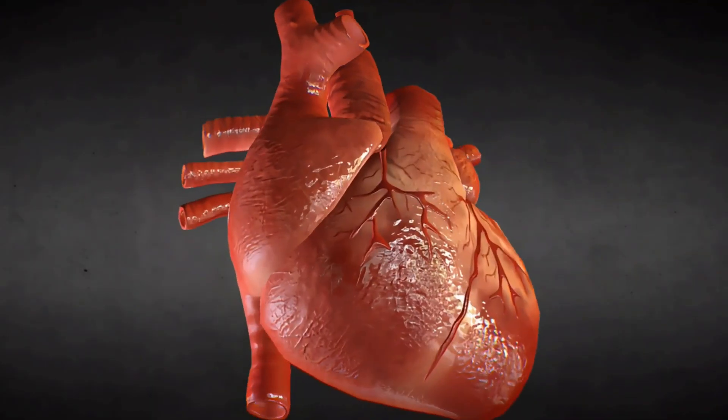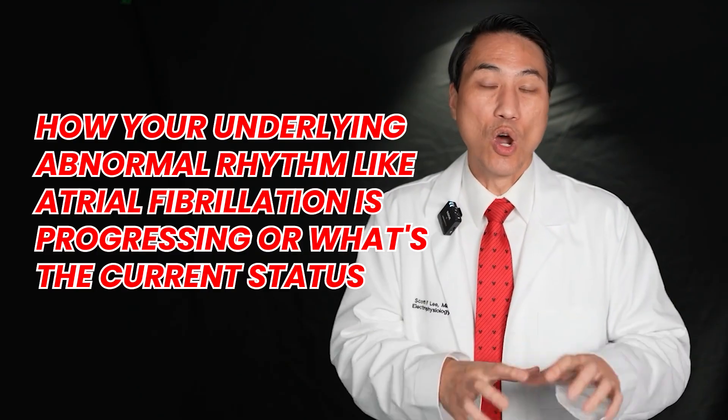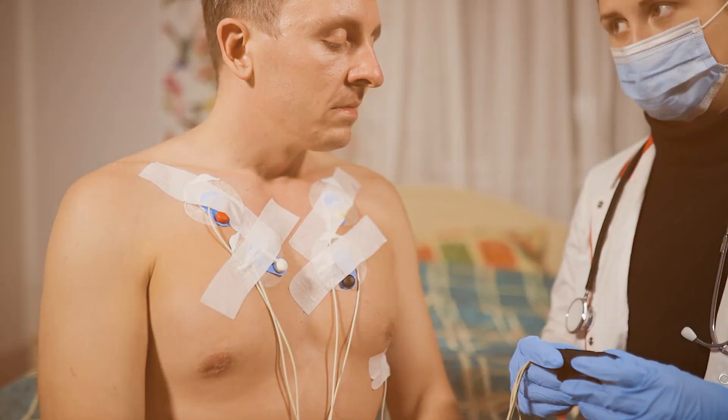Sometimes we already know what the person's heart rhythm problem is — we know they have atrial fibrillation or certain other abnormal rhythms — and we just want to monitor it over time. Atrial fibrillation in particular can progress, and we want to know how often you're going into it, at what speeds, and what symptoms it's causing. So we may put heart rhythm monitors on you, like a little loop recorder placed underneath the skin or extended monitors over periods of time, to get a sense of how your underlying abnormal rhythm is progressing. These are all the different ways we might use an EKG or extended heart rhythm monitor to monitor your heart rhythm or make a diagnosis.